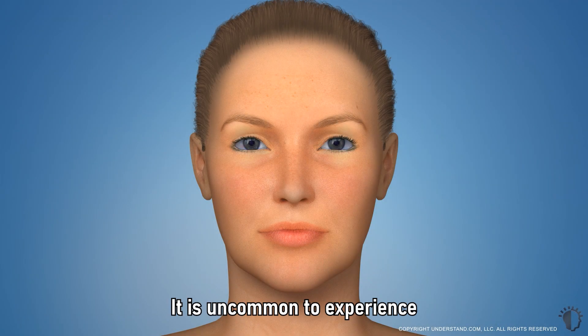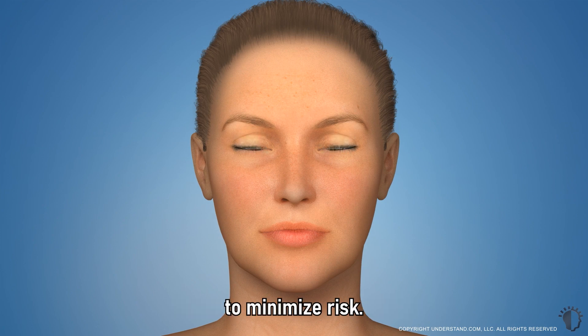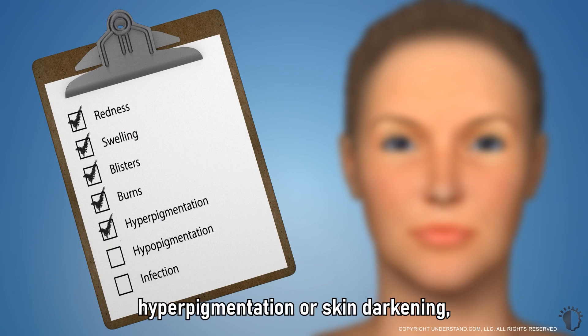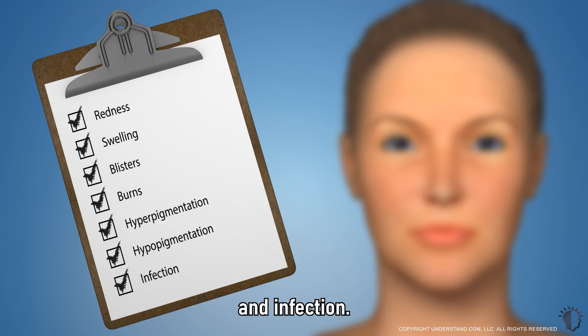It is uncommon to experience serious complications from photofacial treatments, but it is important to only receive photofacials from an experienced provider to minimize risk. Potential risks may include redness, swelling, blisters, burns, hyperpigmentation or skin darkening, hypopigmentation or skin lightening, and infection. You cannot receive IPL or BBL treatment if the skin is tan.